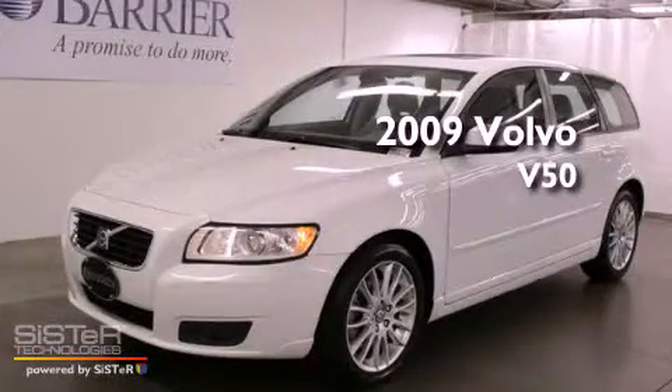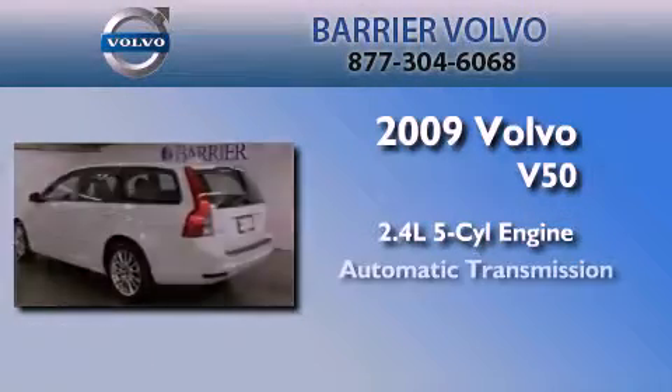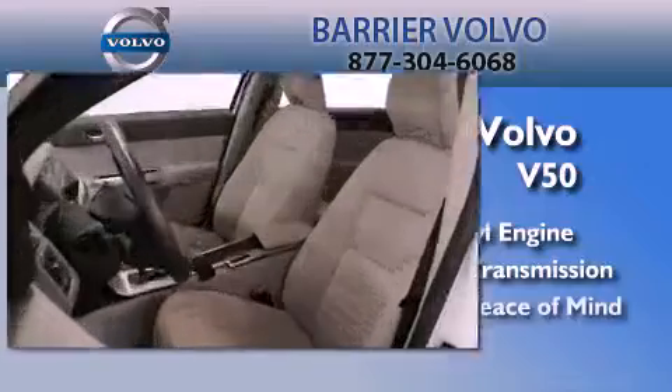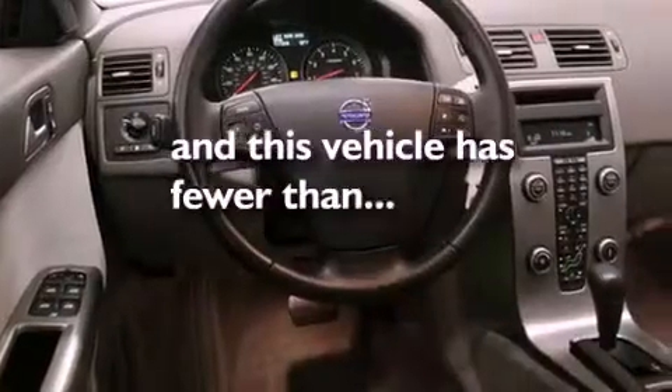This is a certified pre-owned 2009 Volvo V50. It has a 2.4-liter 5-cylinder engine and an automatic transmission. Its top features include cruise control, and this vehicle has fewer than 32,000 miles on the odometer.